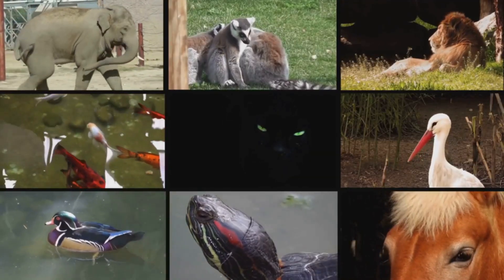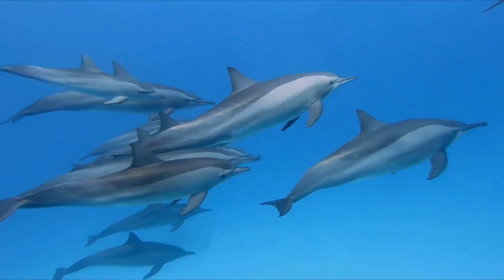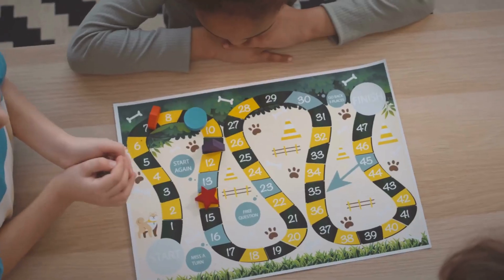Can you match the animal to its habitat? Where does the camel live? How about the dolphin? Let's see how many you get right.